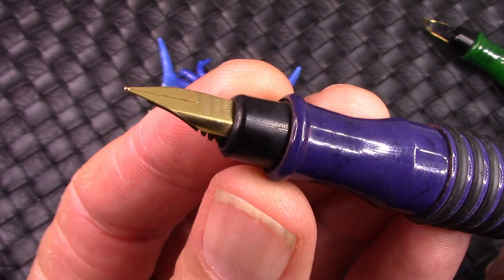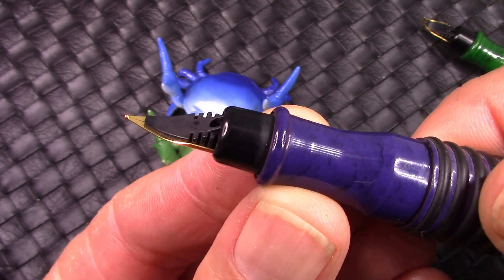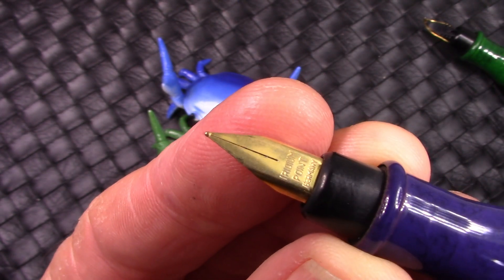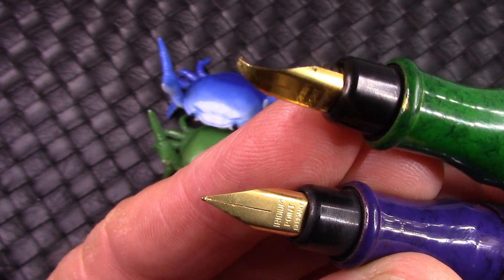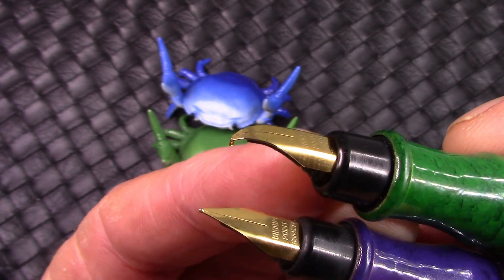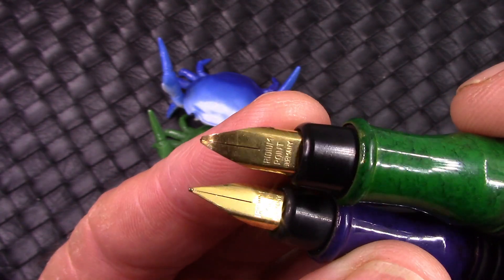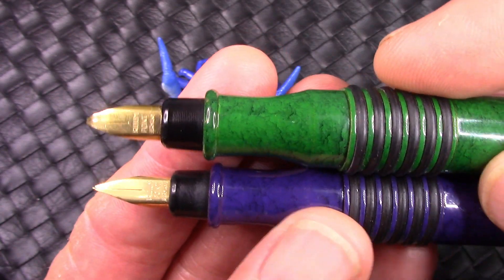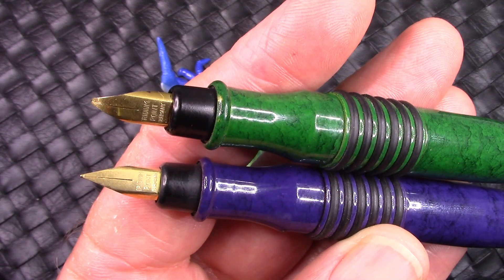Here's what the pens look like with the cap off — just a section I didn't enjoy, and just a basic iridium point nib. These were very, very heavy pens. And if you drop them, this is what the nib looks like after dropping — no, that wasn't the way the nib was designed. But not something I corrected, because I never enjoyed writing with these.